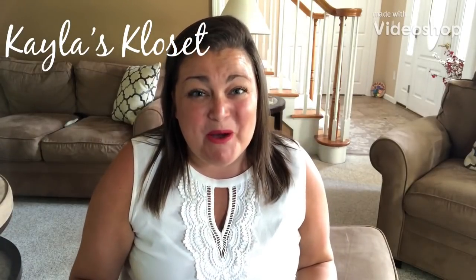Hi everyone, it's Kayla. Welcome to my channel. If you are new here, thank you so much for stopping by. I hope that you'll stick around because we try to have a lot of fun here. If you are returning, thank you so much for coming back. I really, really appreciate it.